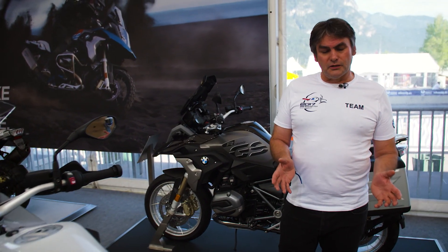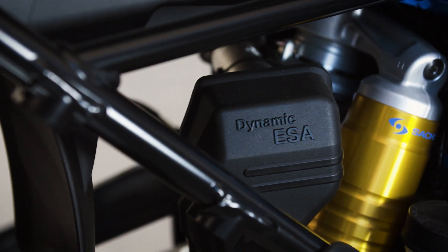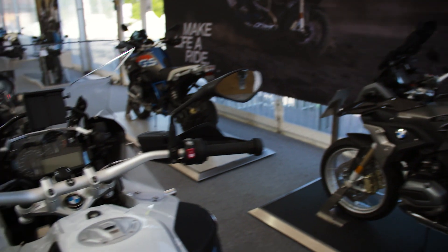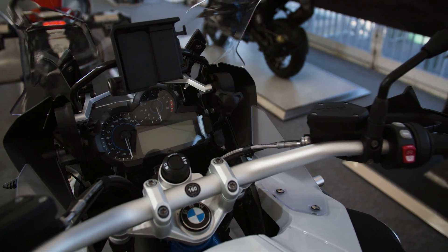The bike also includes the new Dynamic ESA next generation with automatic load leveling and automatic damping system that we know from the R1200 GS. It also includes the new scheme for operating the riding modes, that means riding mode pro with Dynamic Pro and Enduro Pro.